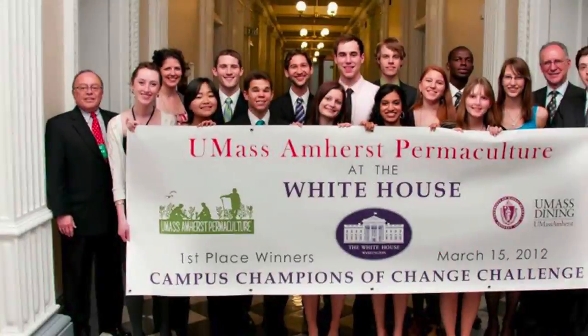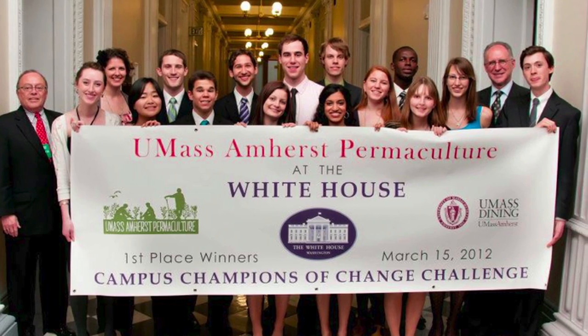So we got to go to the White House. We got a tour of the White House and were part of the Campus Champions of Change event, along with four other student groups from other schools. We got to talk about permaculture and bring it to a national level. It was incredible because we have only been part of permaculture for a few years, but people around the world have been doing permaculture for 30 to 40 years, and it's finally reaching a national level. We're so proud to be working with permaculturalists all over the world.